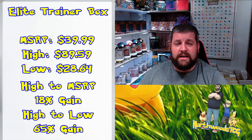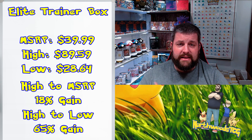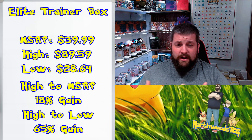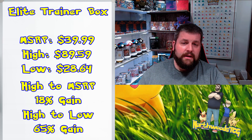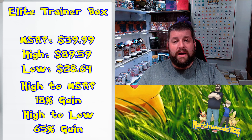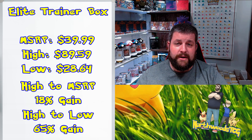If you bought at the lows and sold in today's market, you'd still be looking at about a 52% gain — not bad at all for a two-year investment. Even in a supposedly dying market, these sealed investments are still doing extremely well. Will Scarlet and Violet follow these tendencies? Usually they do, as long as Pokémon International doesn't change their printing and release scheme. Core items like ETBs and Booster Boxes usually perform very well.